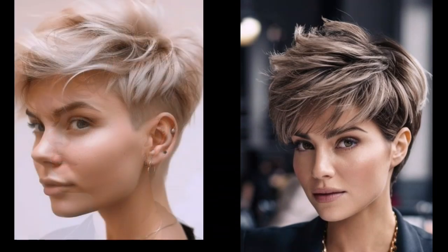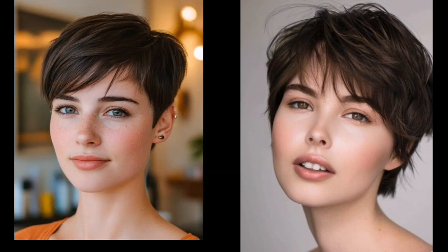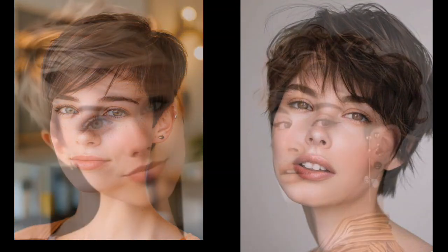Don't be afraid to let your hair dry for a more relaxed look. That's all for today on these fashion trends.